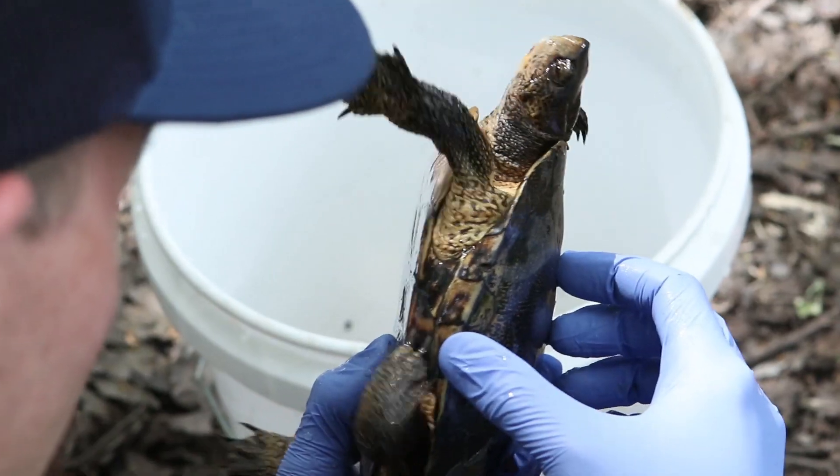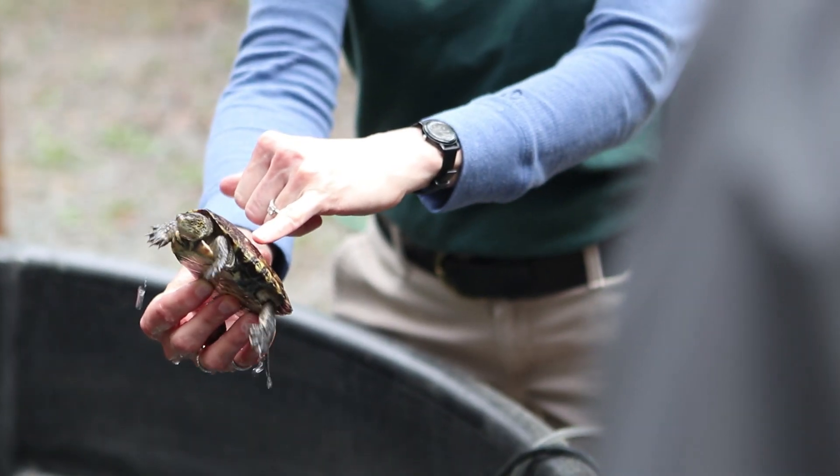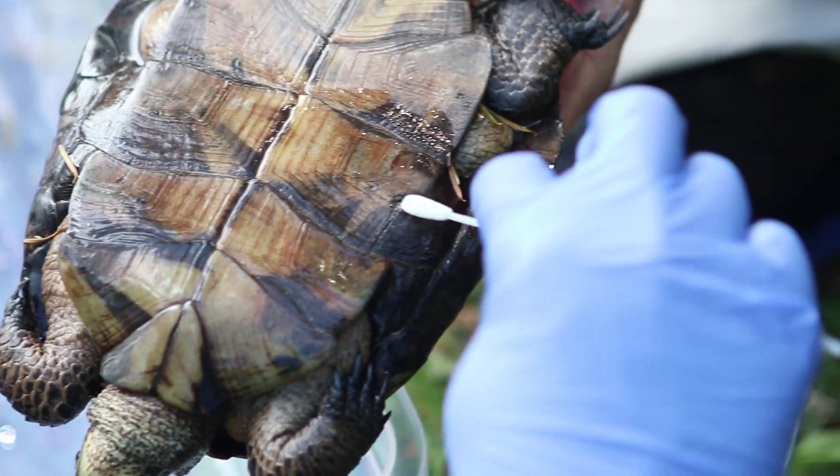The stage we're at right now is trying to identify what this disease is, why they have it, what causes it, and whether we can treat it. We don't know the answers to any of those questions yet. Working with our partners, one of the end results we're hoping to accomplish is to determine what's causing the fungal shell disease and what we can do about it.